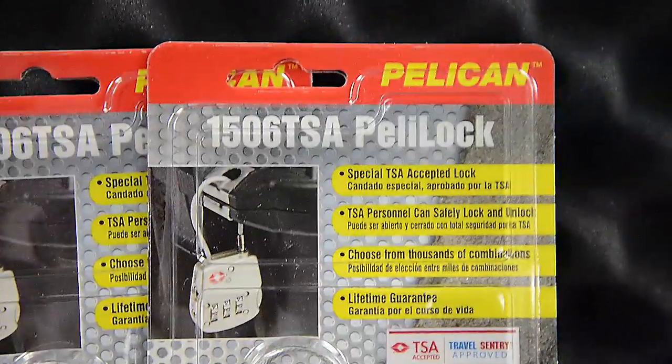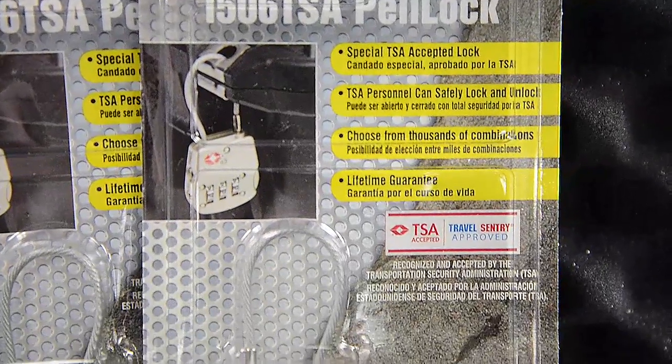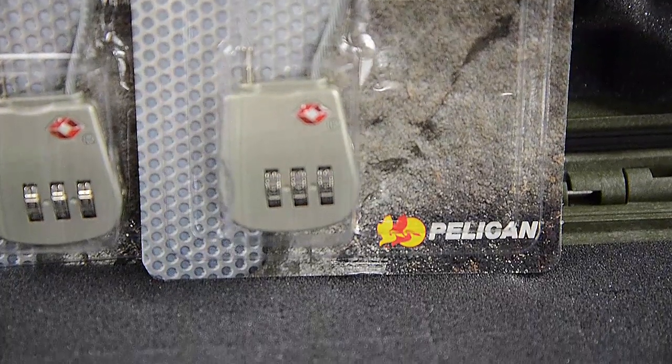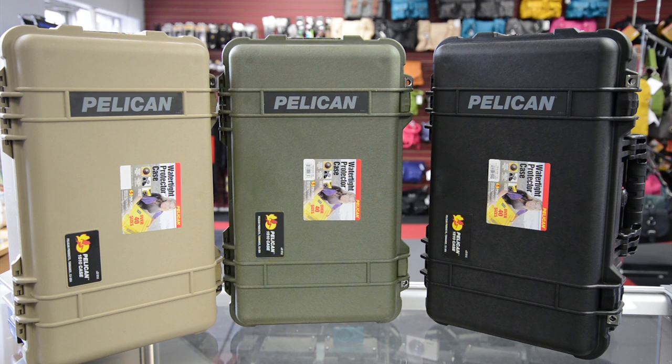Add a couple of TSA approved Peli Locks to complete your travel kit. It is available in three colors: black, desert tan, and olive drab green.